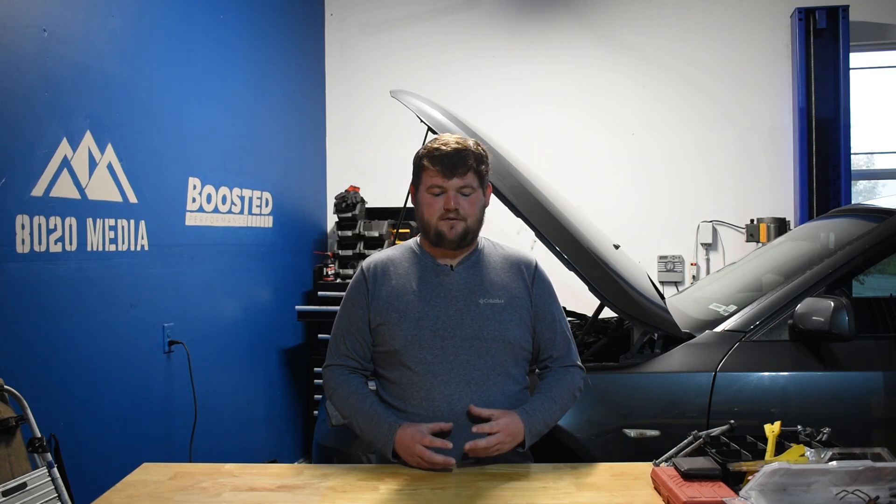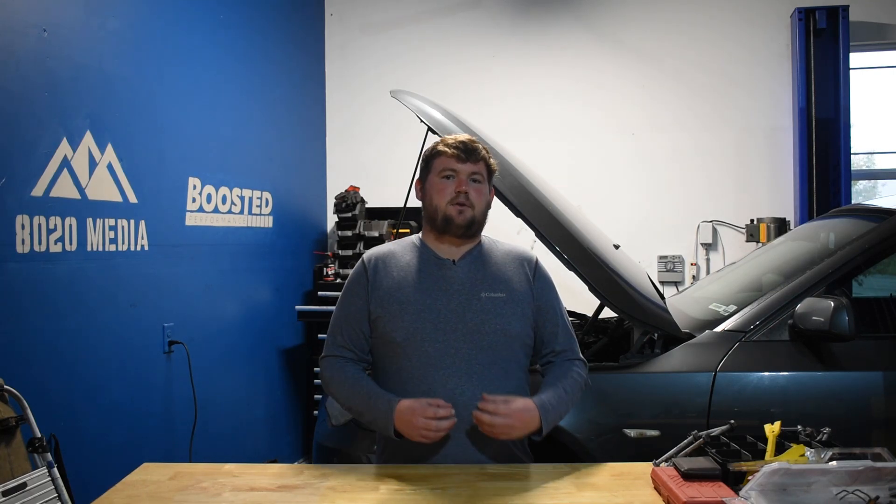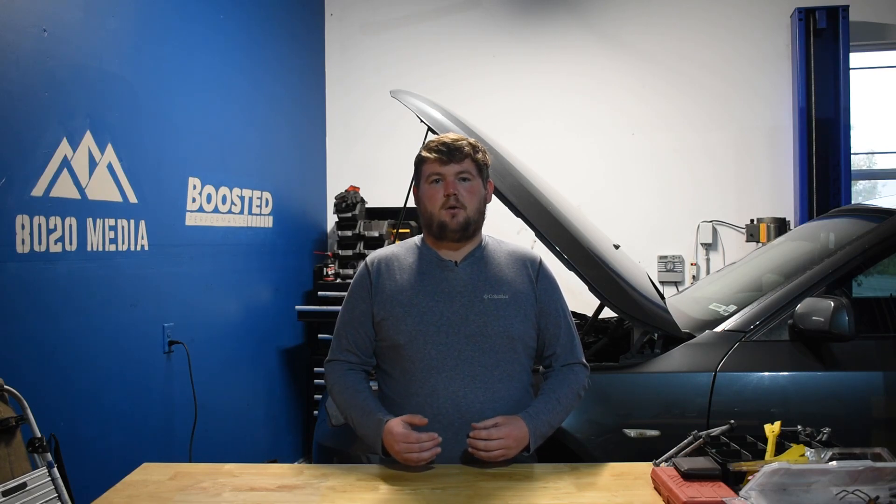Moving on to tuning, modifications, and aftermarket potential. The B48 on its stock twin-scroll single turbocharger is capable of making upwards of about 300 wheel horsepower. On the other hand, the B58 with its stock turbo can push pretty close to the 500 wheel horsepower ballpark, if not even a bit beyond that mark. That's where the B58 really starts to shine above and beyond the smaller B48 — it does have 50% larger displacement as well as 50% more cylinders.